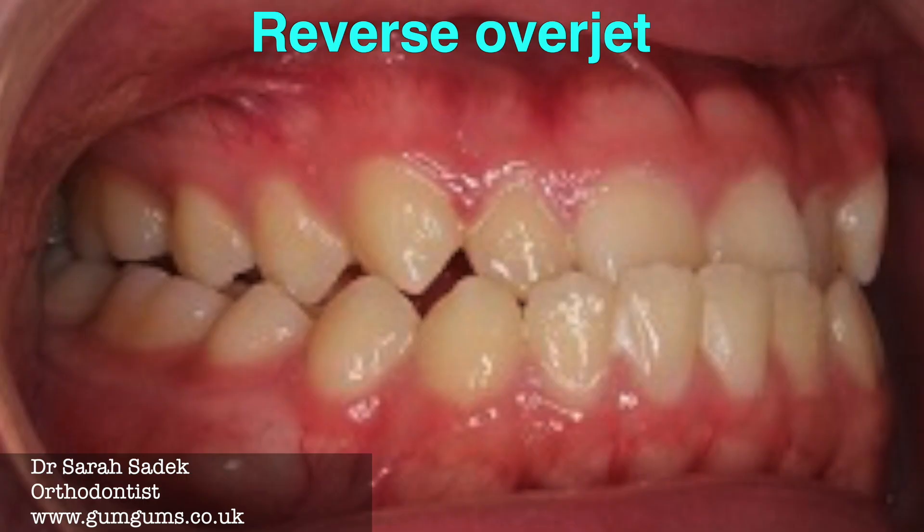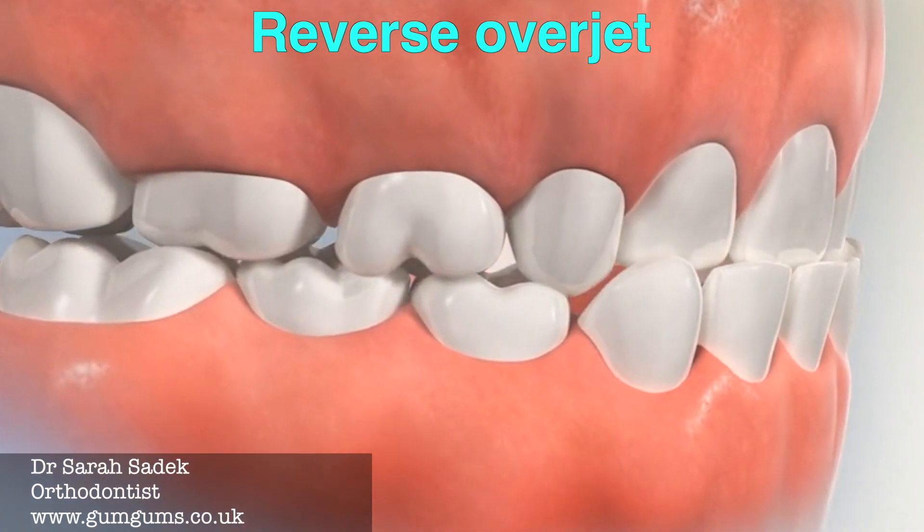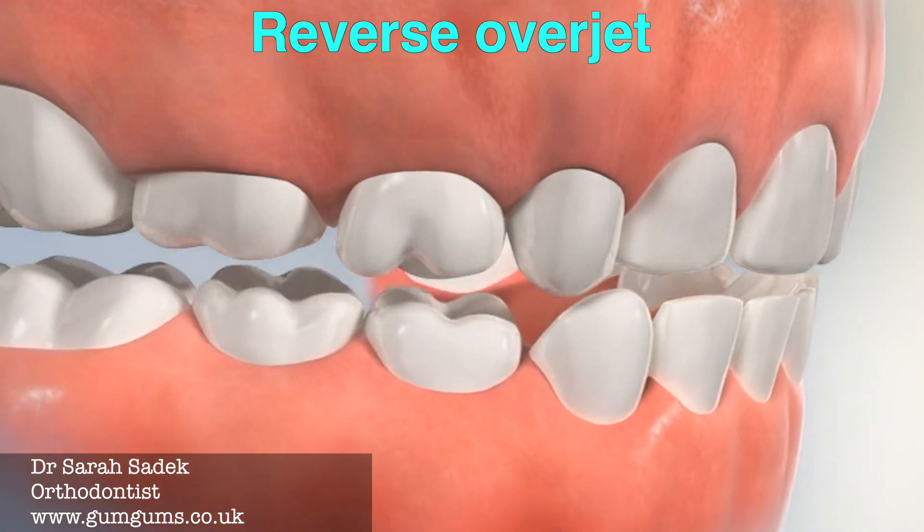A reverse overjet, which is more common in some populations, is where the lower jaw sticks forward relative to the top, and typically this is actually more difficult to correct.